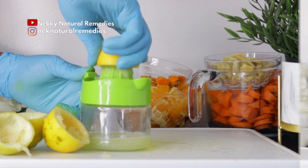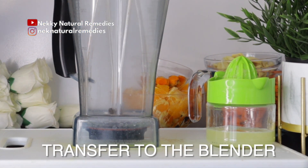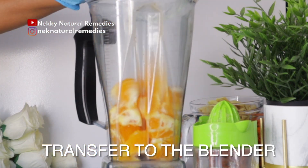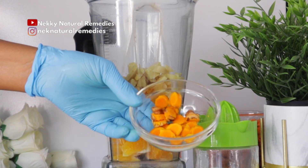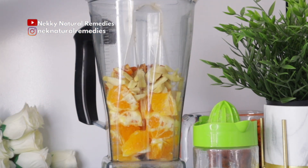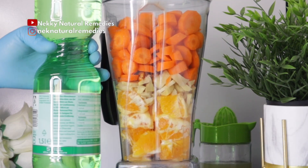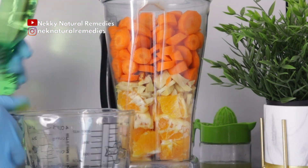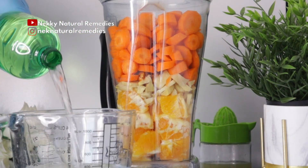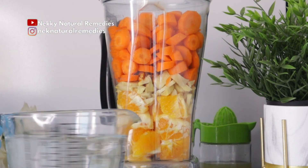After preparing all these amazing ingredients, the next thing is to transfer everything into the blender. Today I'm using my big blender because this is a large quantity of juice. For the liquid, we are going to use water — I use about four to five cups of water to blend this.